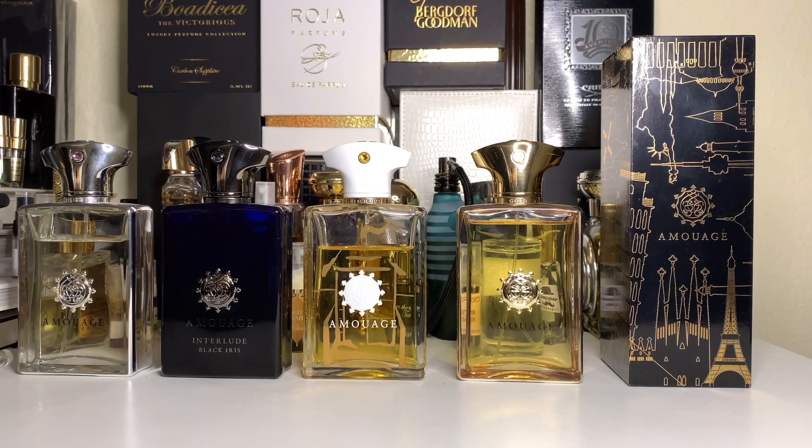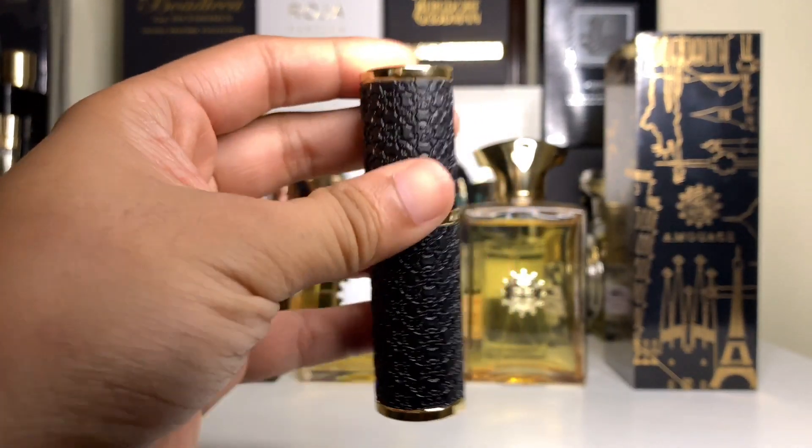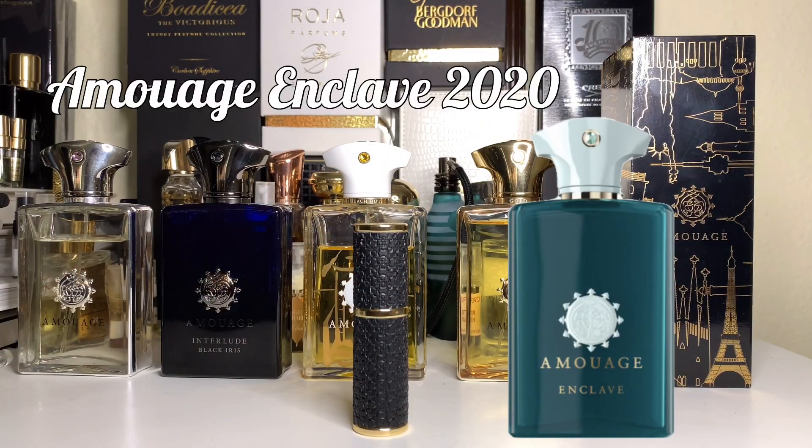What is up guys, this is Troy D from the Troy D 24/7 Mall On Point Reviews, all day every day. I was just saying yesterday that I have a set plan for the fragrances I review, but there are some fragrances that cut the line because they're pretty awesome. This one came in and I felt very strongly about it — this is Enclave from Amouage, the 2020 Renaissance Collection: Enclave, where the sea meets the land.